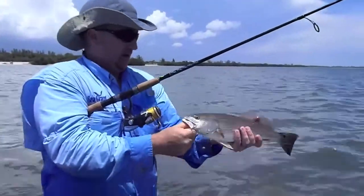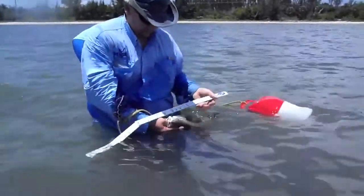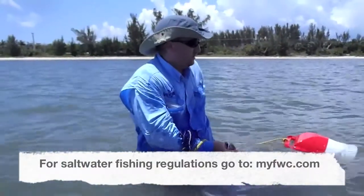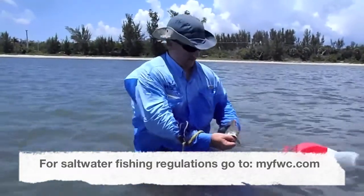And is he legal? We're going to find out. Nope. Too small. So we're putting him back — he's only 17 inches. He has to be 18. You're the biggest one I've caught.